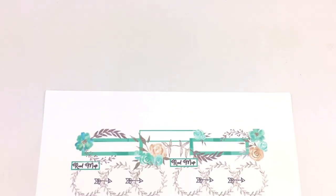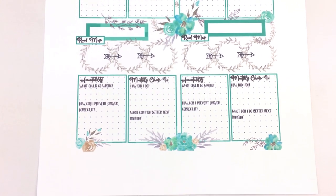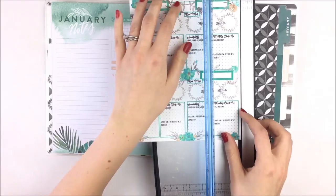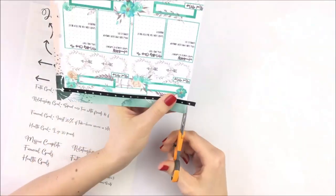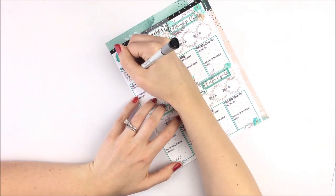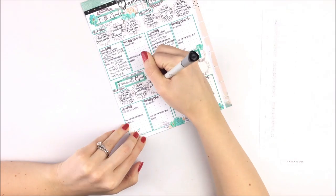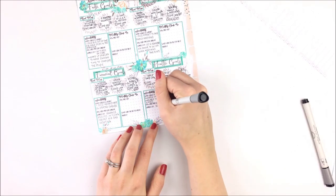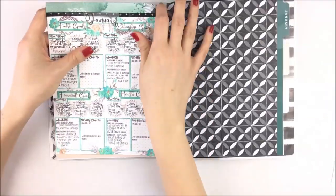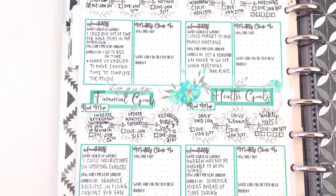The Happy Planner goal setting video includes a printable with a section for four main goals you are focusing on per month. Under the road map section you can break the goal down into actionable steps and assign deadlines. In the accountability section you can answer the questions 'what could go wrong' and 'how can I prevent it' to prepare yourself and avoid potential setbacks. Under monthly check-in, you check back in with yourself about how you did on your goal and what you could have done better.